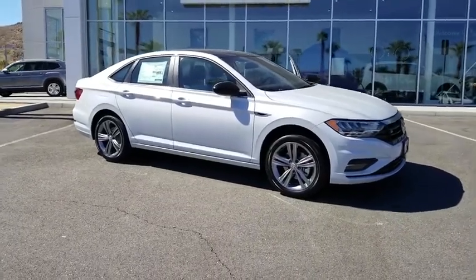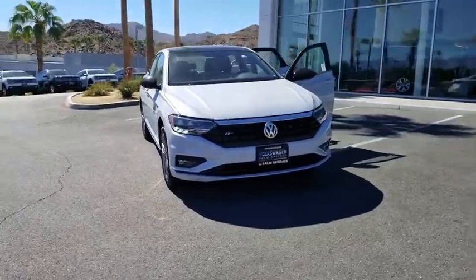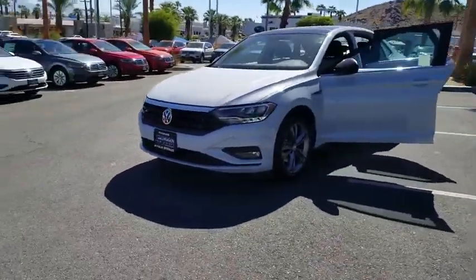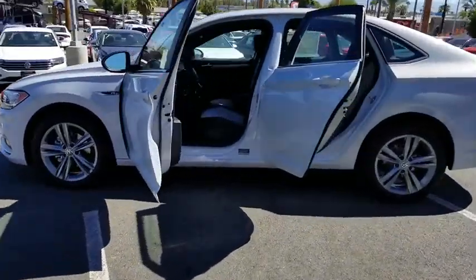2019 Volkswagen Jetta. The Jetta is a premium car that is family-friendly with a great price. Agile and confident handling. This vehicle has less than 100 miles. Here are some of this vehicle's great options.